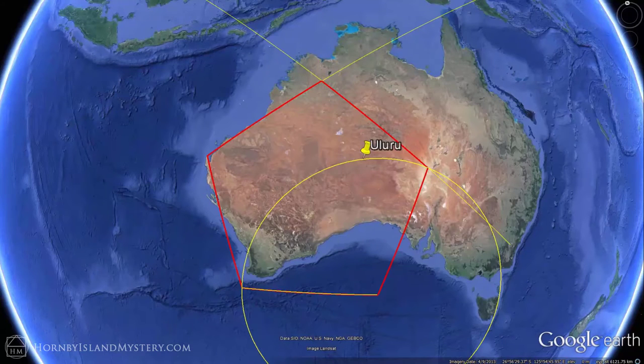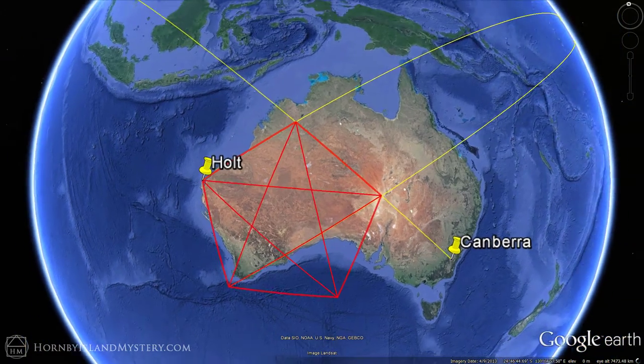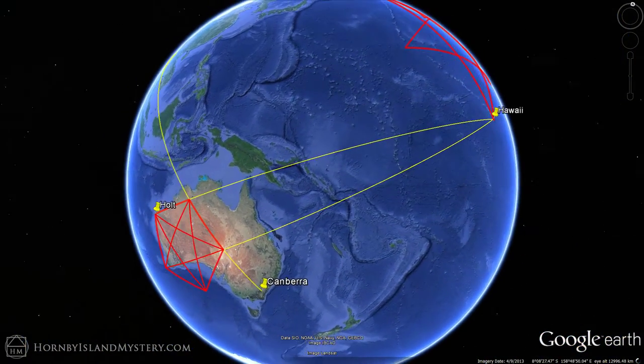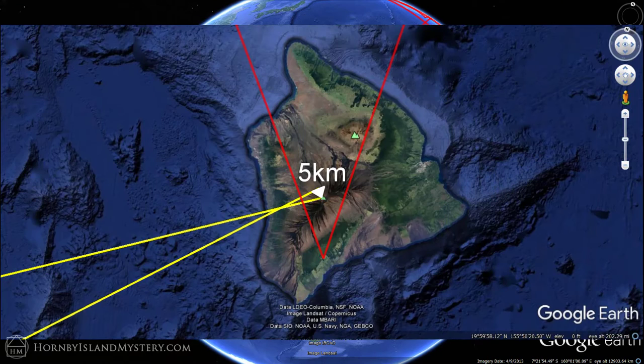Uluru is sacred to Australia's aboriginals and is a particularly potent spot in the ley line matrix. Uluru's importance will be covered in another video. Adding in a pentagram, notice how a good portion of the south coast runs along one of the legs. Projecting that pentagram leg, we see it completes a circuit back to Hawaii — the pentagram extender comes within five kilometers of where the Holt line starts at the tip of Mauna Loa.